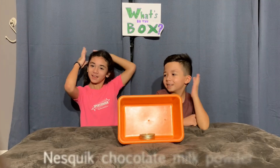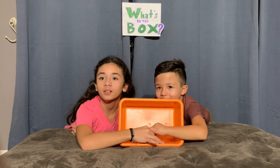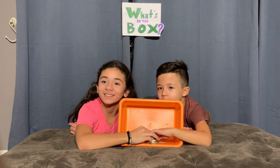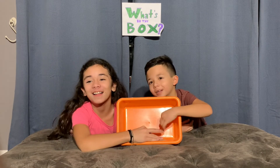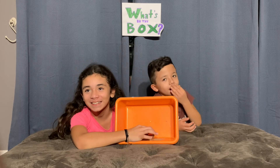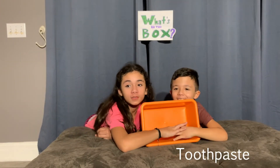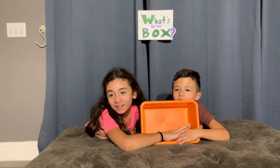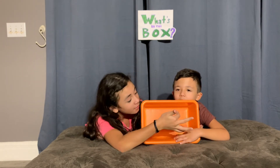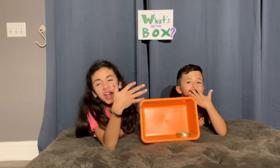I think it's Nutella. I don't know — sugar? Salt? Pepper? Chocolate milk? I thought it was Nutella. I thought it was glue. Toothpaste!